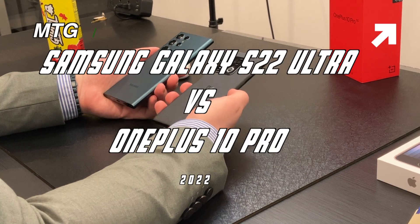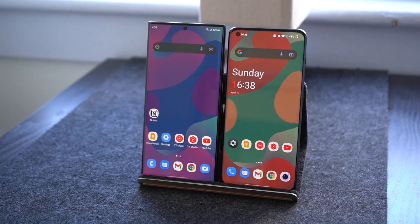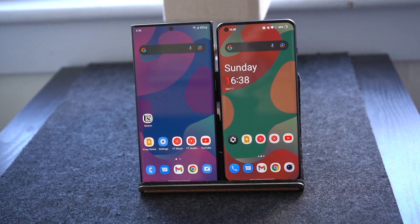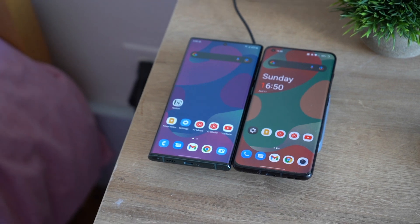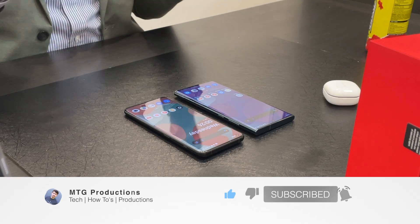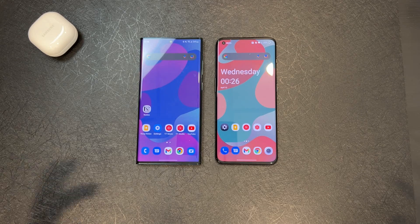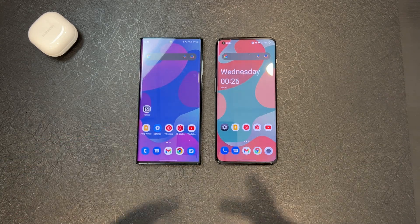Not which one is better necessarily, but which one is best for you. Before I begin, I want to quickly touch base on the wallpapers that you see on both of these devices. These are wallpapers that I created. I'm still learning how to make wallpapers, but I'll be leaving links in the description down below if you want to support me and the channel. So without further ado, let's talk about the S22 Ultra and the OnePlus 10 Pro.